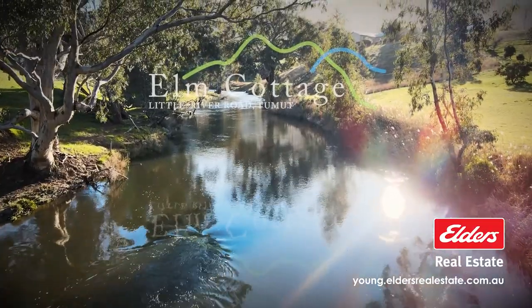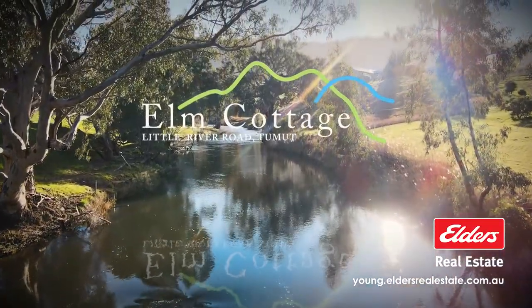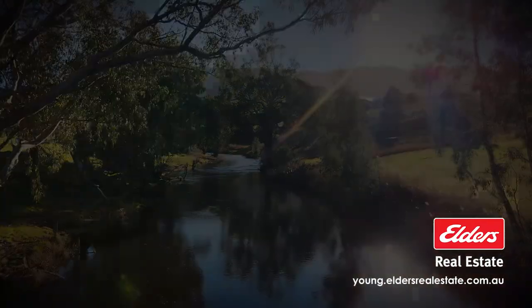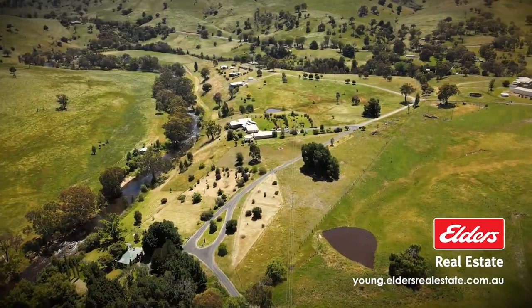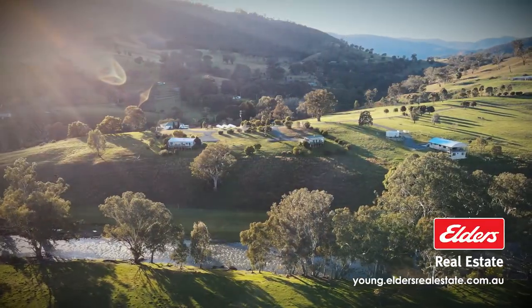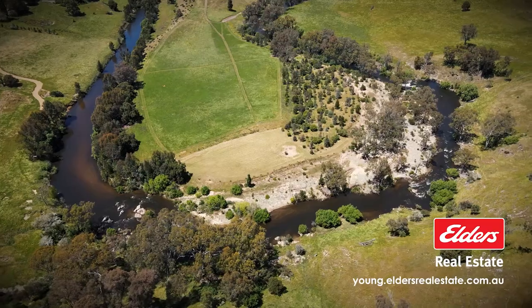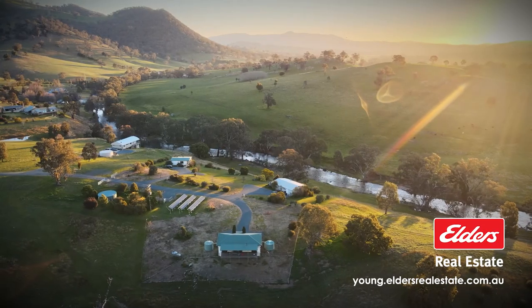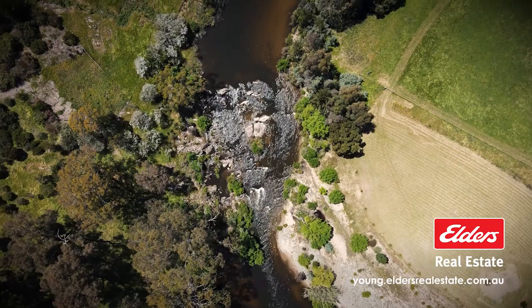Looking for the ultimate tree change? Welcome to Elm Cottage. With excellent income return and capital growth options, this unique opportunity is sure to impress. Elm Cottage is one of the most prestigious rural retreats in New South Wales.